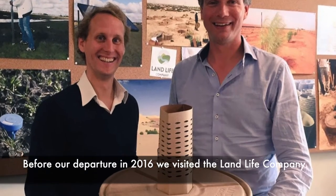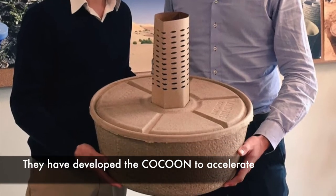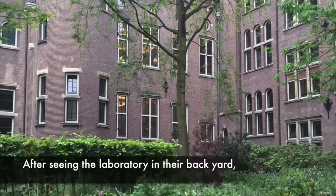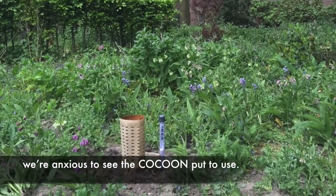Before our departure in 2016, we visited the Landlife Company in Amsterdam. They have developed the Cocoon to accelerate reforestation projects around the globe. After seeing the laboratory in their backyard, we are anxious to see the cocoon put to use.